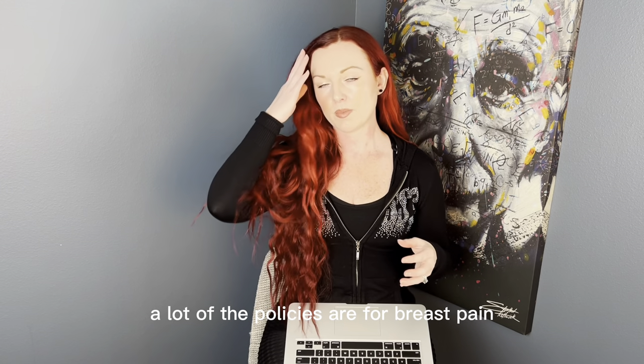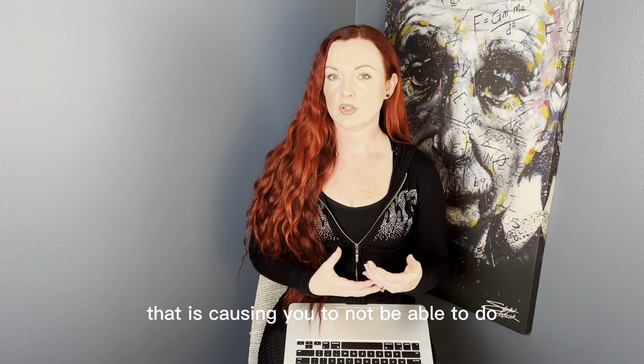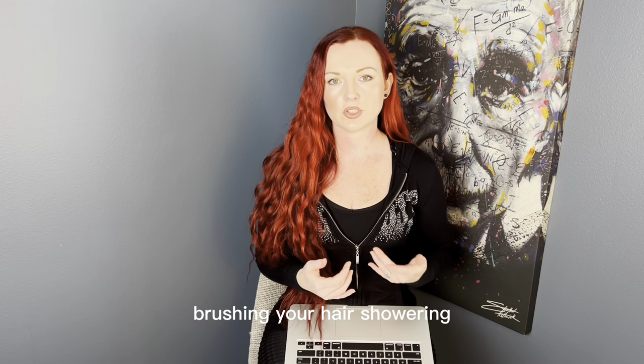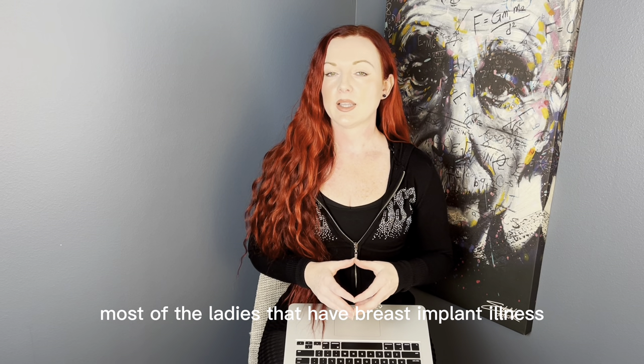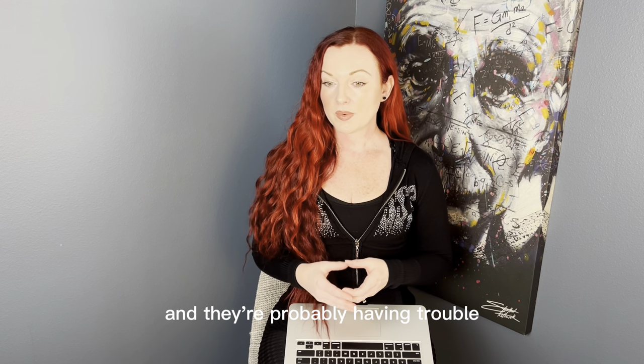A lot of policies cover breast pain that is causing you to not be able to do your daily tasks — like brushing your teeth, brushing your hair, showering, or anything interfering with your daily living. Most ladies who have breast implant illness do have a lot of pain and are probably having trouble with those daily tasks.